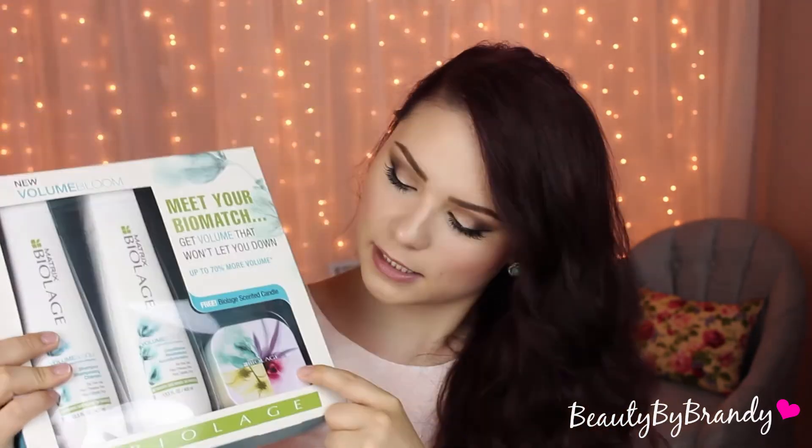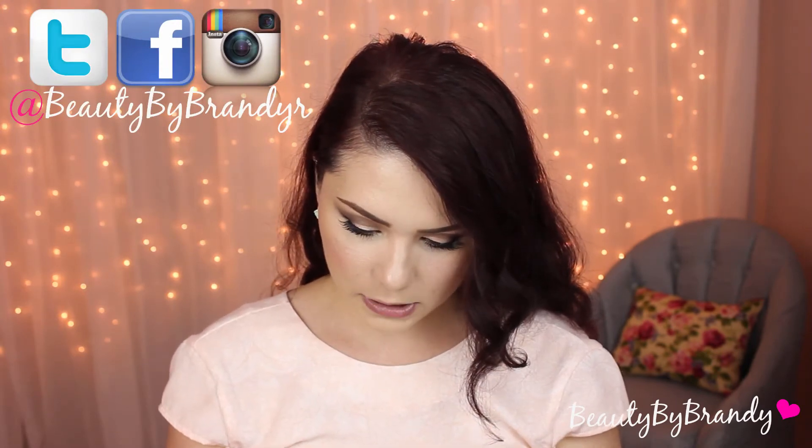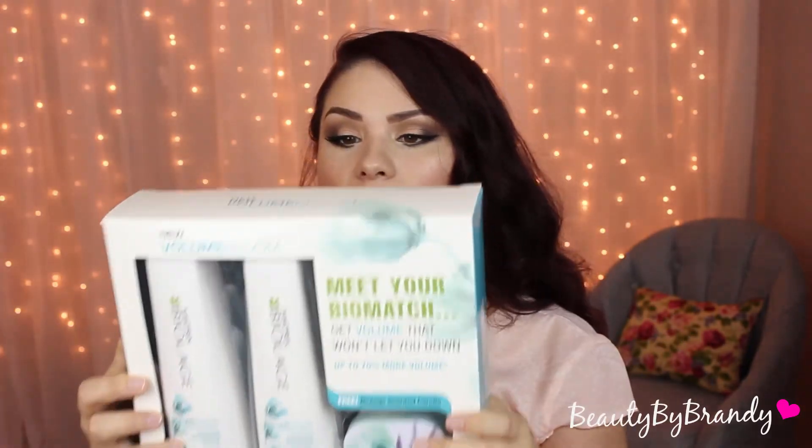It is the Matrix Biolage Shampoo and Conditioner, and it comes with this amazing smelling candle. I did open it just to smell the candle. The Matrix Shampoo and Conditioners are so, so good — this one says you get up to 70% more volume. As you guys can tell, I'm a fan of volume. This candle is supposed to smell just like the shampoo and conditioner. I haven't tried this particular one from Matrix yet — it's called the Volume Bloom, and it's cotton scented. The candle smells amazing. I've tried lots of Matrix products before and I've always loved them, so I knew I had to put this in this month's giveaway.